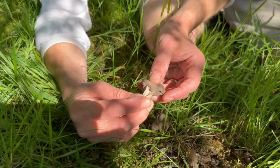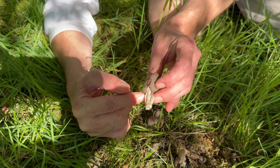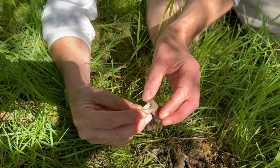It's the Elfin saddle — Helvella lacunosa. And that amazing structure on the stem is absolutely unique to each mushroom.